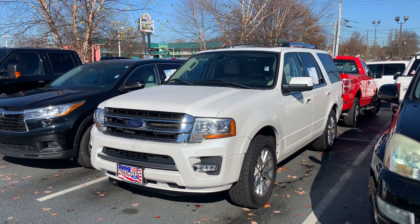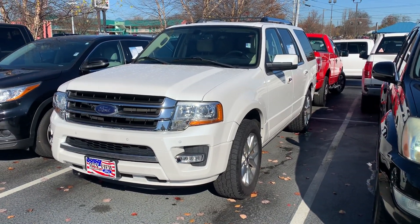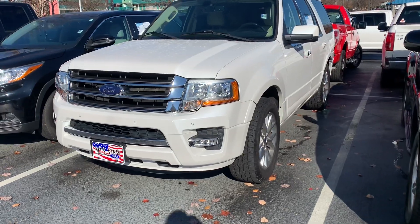Hey, this is Chris down here at Mountain View Ford, just shooting you a quick video of the expedition we just talked about. 2015, 85,000 miles.